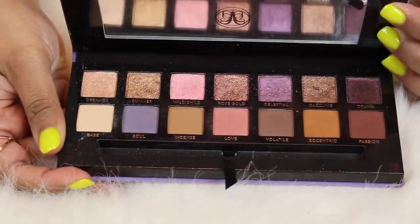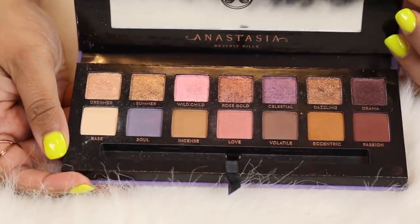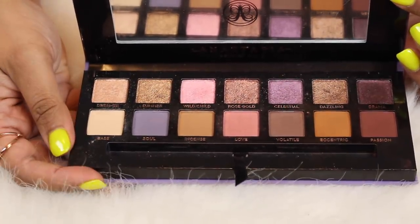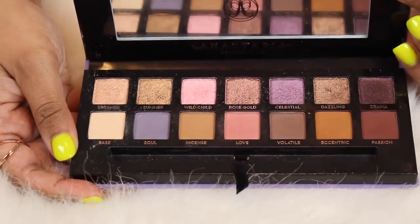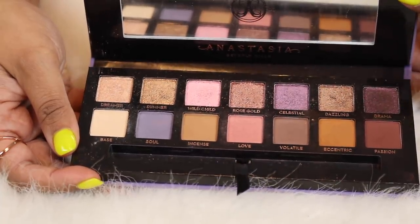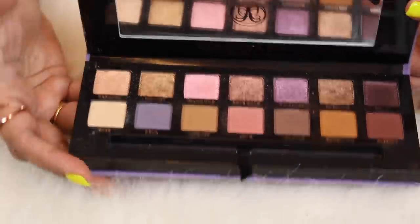Next is my ABH Norina palette. I really like this one. At first I wasn't so sure, but now that I have it I really enjoy it, mostly for the neutral shades. I feel like when I think of Norina, I think more of the Riviera palette — that's more her vibe. I'm kind of confused why this one is called Norina, but I'm just basing this off the aesthetic she puts out on Instagram.